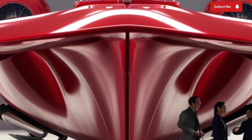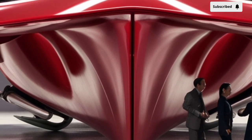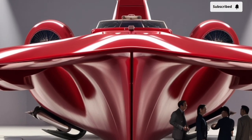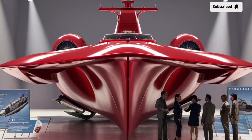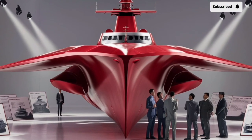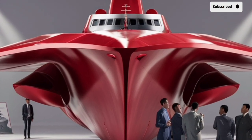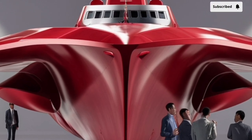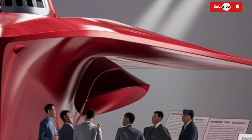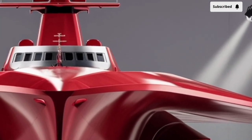The BRP Jose Rizal is powered by a combined diesel and diesel (CODAD) propulsion system featuring two MTU 12V 1163 TB93 engines. This setup enables the frigate to reach a top speed of around 25 knots, with an operational range of approximately 4,500 nautical miles at 15 knots. These figures allow the ship to patrol vast areas of the Philippine Exclusive Economic Zone without frequent refueling stops.